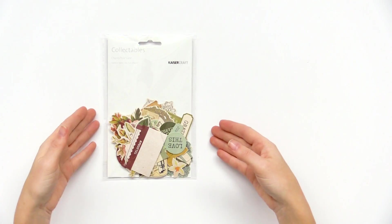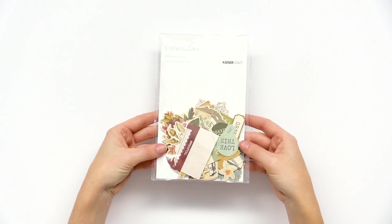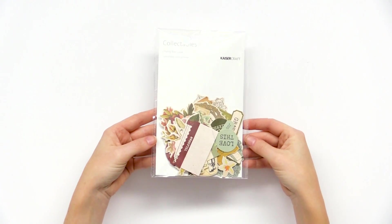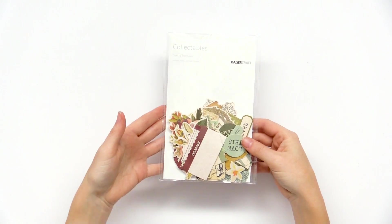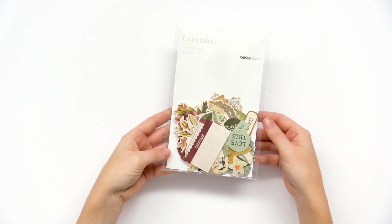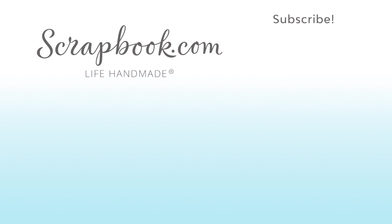We also have this collectible set, which is their die cut pieces — really popular. We have lots of little borders, phrases, all your favorite floral patterns and designs from the Cherry Tree Lane collection, all die cut and ready to go to embellish and decorate. This is the Cherry Tree Lane collection from Kaiser Craft. Thanks for watching — if you liked this video and want to see more from Scrapbook.com, please like, share, subscribe, and leave a message. Happy crafting!